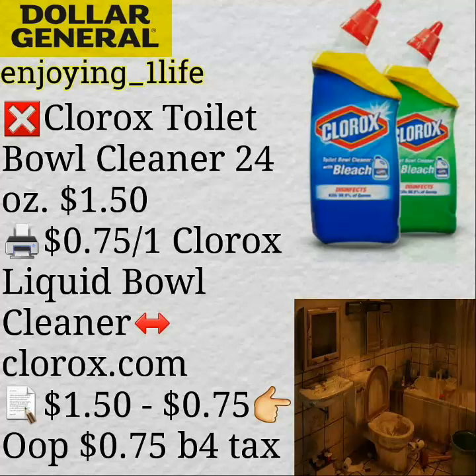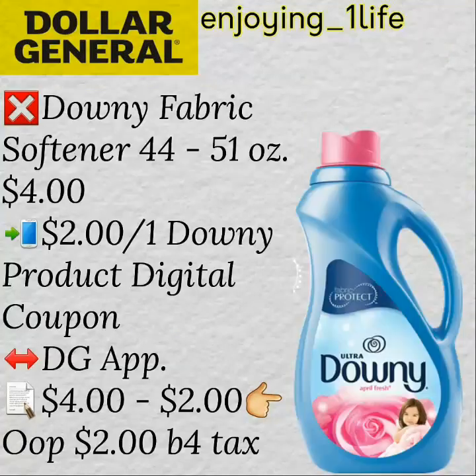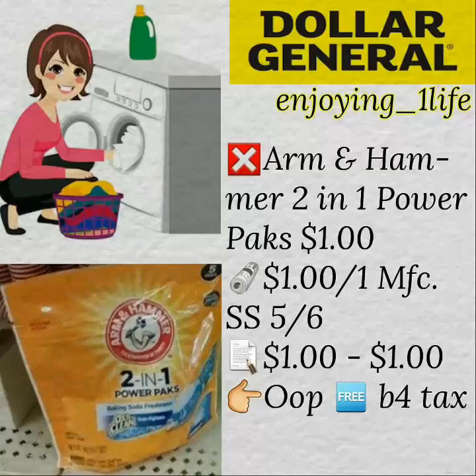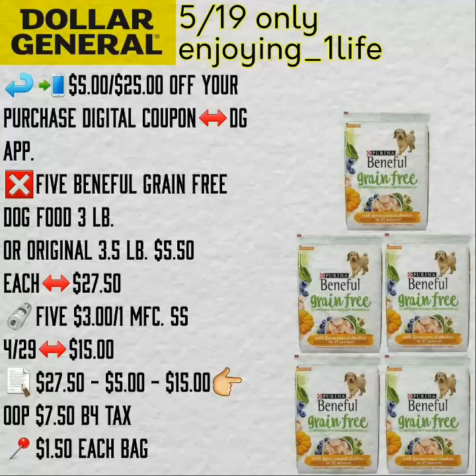And definitely somebody needs to clean that toilet! Downy Fabric Softener, 44 to 51 ounces — $2.00 off one digital coupon available on the Dollar General application, your out-of-pocket ends up being $2.00, before tax. And Saving Star gives you back $0.50 for purchasing the Snuggle product — purchase the Snuggle Liquid Fabric Softener. The scent boosters smell delicious, to be quite honest. After coupon and Saving Star, $2.00. The Arm & Hammer — hopefully you guys are able to find this one — five count, $1.00, with a $1.00 off one manufacturer's coupon. Completely free.